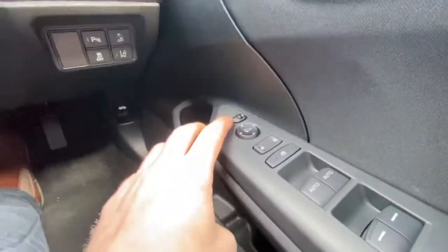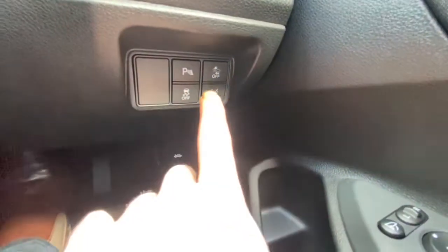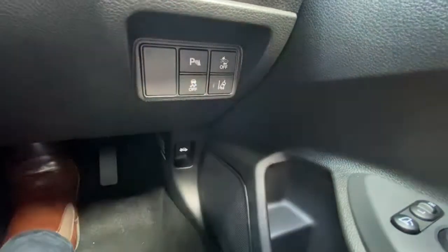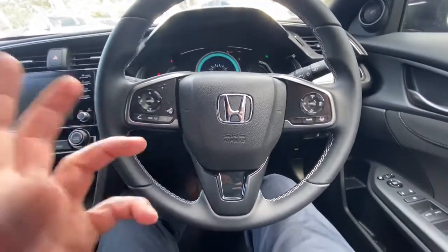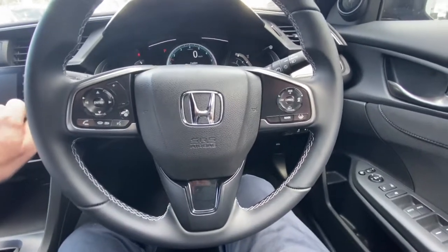Coming inside, you've got all your mirror adjustments here and you can actually fold the mirrors in as well. You can lock the rear windows from here. You've got lane departure warning, collision mitigation, park sensors, and stability control as well. To start it up, just press the push start button — starts up really easily. You can turn the lane departure warning off if you wish.